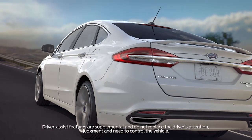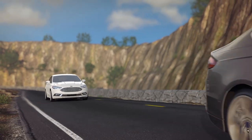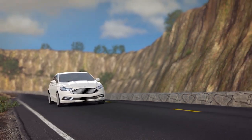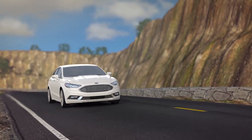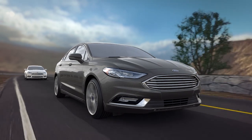Adaptive cruise control with stop-and-go keeps a constant speed without having to use the accelerator and brake pedal, but it also automatically maintains a comfortable preset distance from the vehicle in front of you, and can bring the vehicle to a complete stop if needed in heavy traffic.